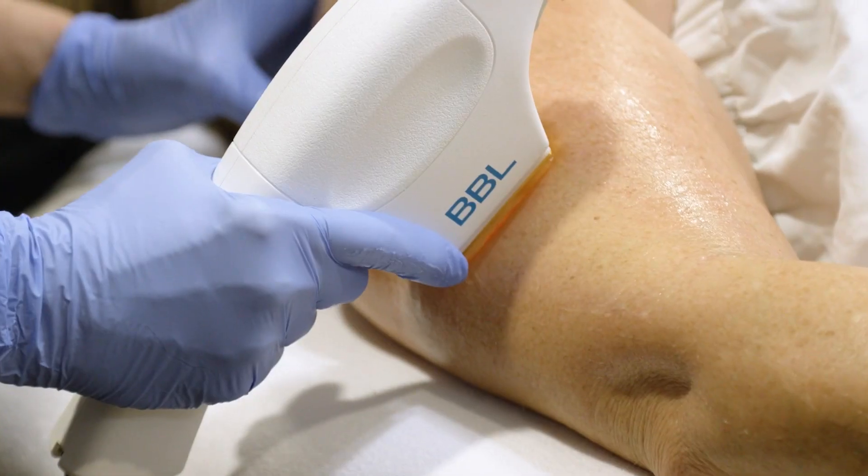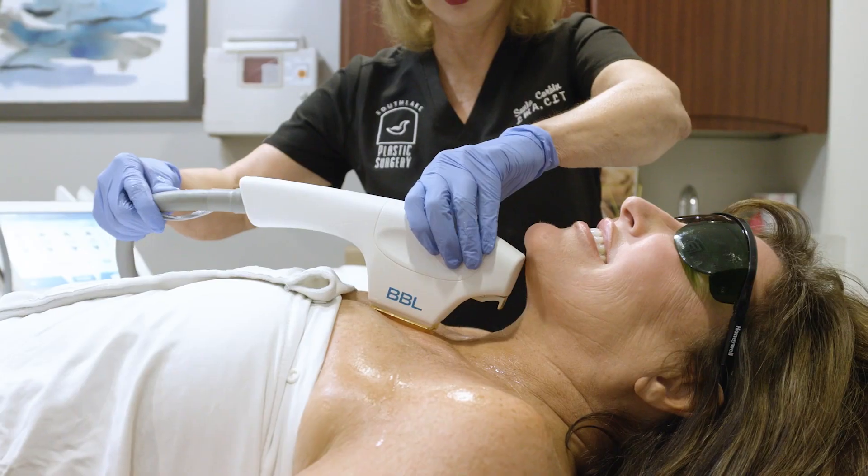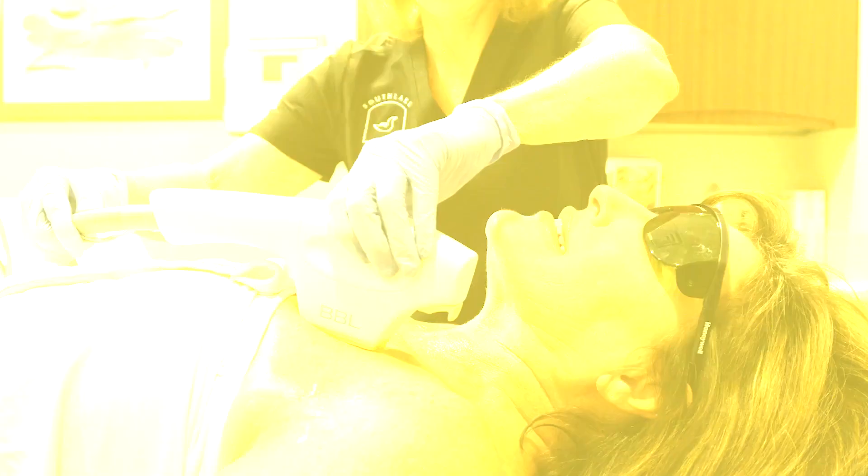The other great thing is that it treats the body so fast — chest, back, legs, arms — a much quicker treatment with better results. We can do a leg in five minutes, where it used to take quite a while because we had to stamp with the other machine. This one just rolls across your skin.